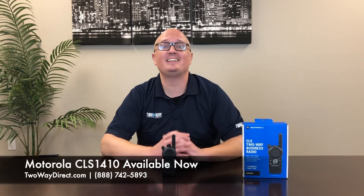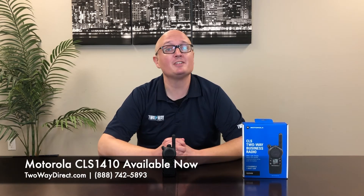If you want to take a look at this radio, give us a call at 888-742-5893 or visit our website at twowaydirect.com. We look forward to working with you soon.